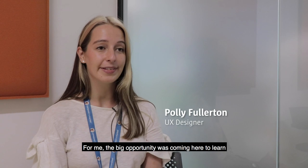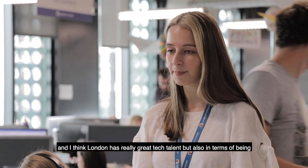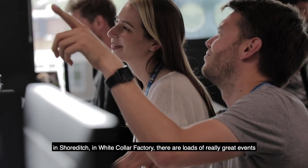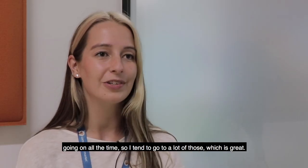For me the big opportunity was coming here to learn, and I think London has really great tech talent. Being in Shoreditch and White Collar Factory, there are loads of really great events going on all the time, so I tend to go to a lot of those, which is great.